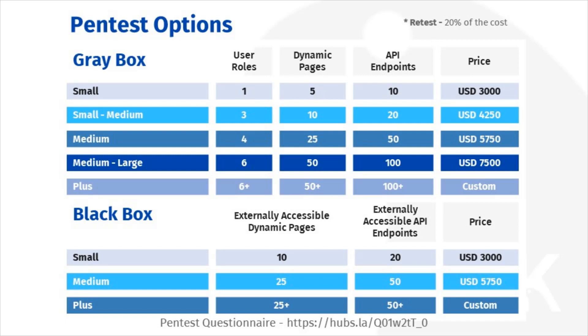When sizing a gray box test, choose the test that is needed for the largest of these three buckets. For example, if your app has two user roles, 45 dynamic pages, and 30 API endpoints, you will choose the medium-large option.